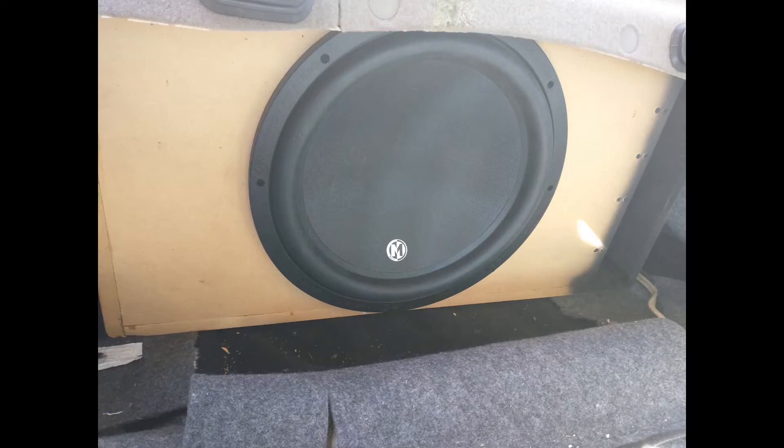Today's video is about subwoofers and subwoofer boxes. I prefer to listen to music from the 80s and 90s, mostly rap. That's my type of music, and this video is mainly about rap music. The bass — I like the 30 to 35 Hertz range. To me, it's a nice deep bass that I like about 80s and 90s rap.